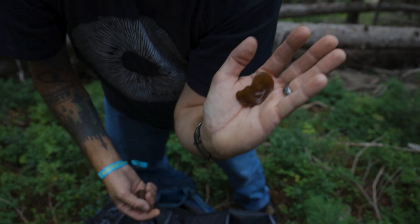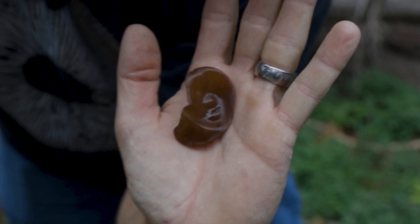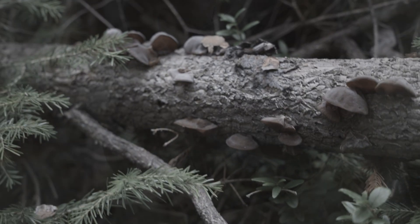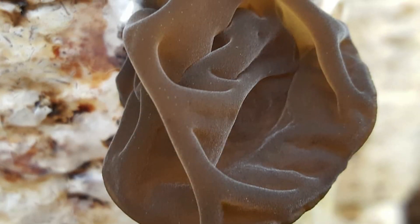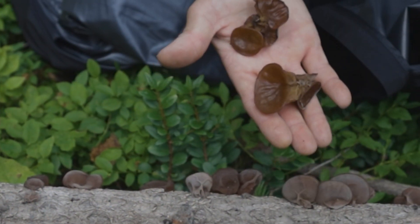Number 9 on our list is the Wood Ear Mushroom, or Auricularia species. This mushroom also grows on wood and it resembles a human ear. Sometimes it is so uncanny it's quite frightening when you see one laying in the forest. This is also an edible mushroom — a delicious one. Auricularia has been cultivated for over a thousand years in China. It's a really good mushroom, but a creepy one to come across — the Wood Ear.